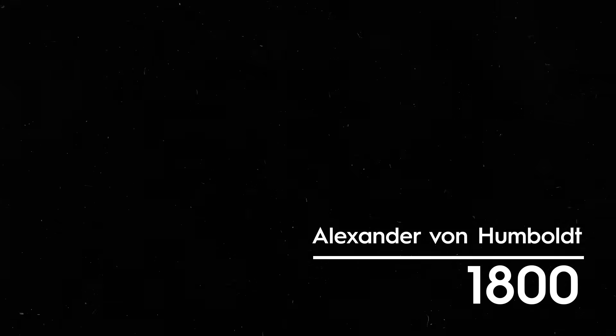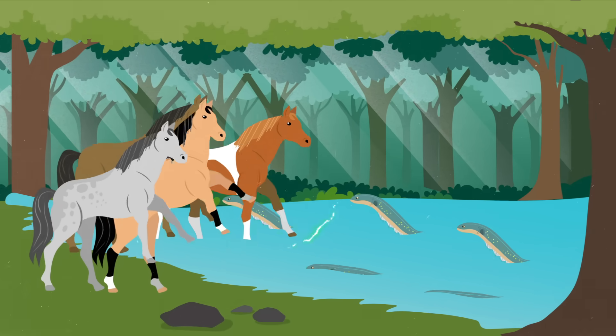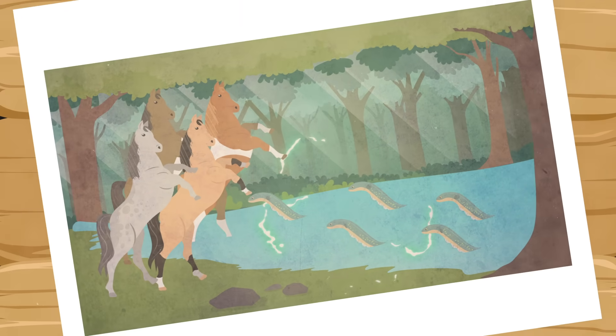In 1800, the explorer Alexander von Humboldt witnessed a swarm of electric eels leap out of the water to defend themselves against oncoming horses. Most people thought the story so unusual that Humboldt made it up.